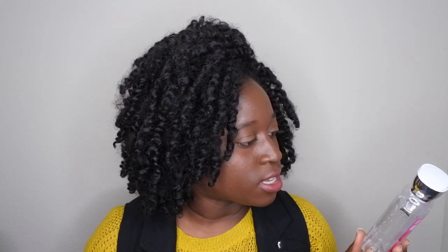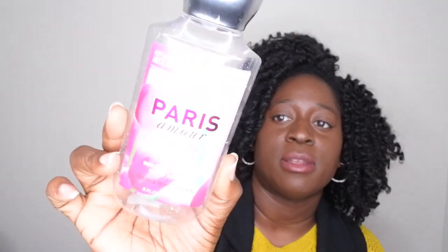Next is Paris Amour body lotion — I thoroughly enjoyed this scent. It's such a grown woman scent. The notes are French tulips, apple blossom, sparkling pink champagne, with a touch of sandalwood and creamy musk. It's like a nice perfume with a hint of musk at the end. This was the body lotion I used up.